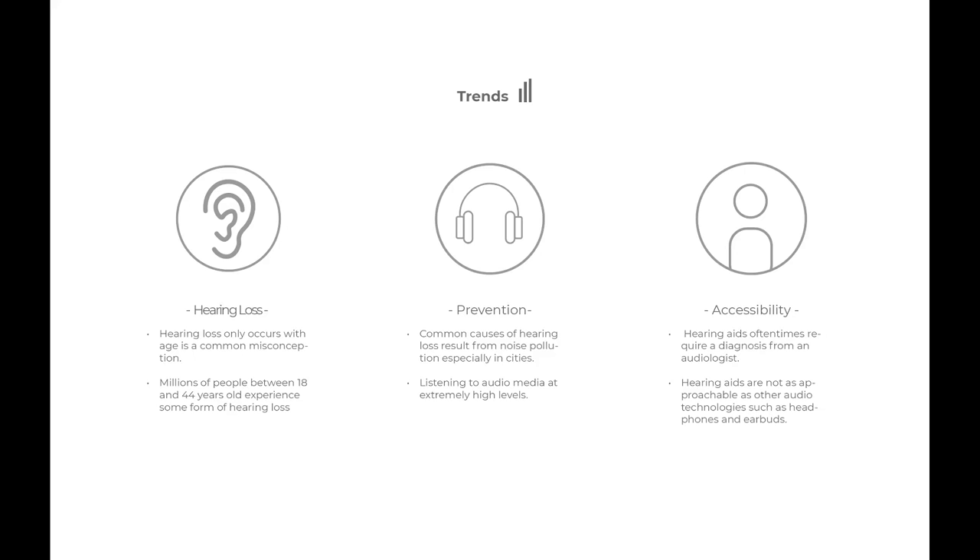The next page I had them make was a trends page — just some of the reasons why you are designing what you're designing, some research and background information. I love how Austin presented this very simply with a couple of icons and some description words. And then of course the goal: what are you designing? Be very clear about it and don't write too much. Austin is designing a hearing aid for B&O that is extremely approachable by consumers while still being able to remedy mild to moderate hearing loss.